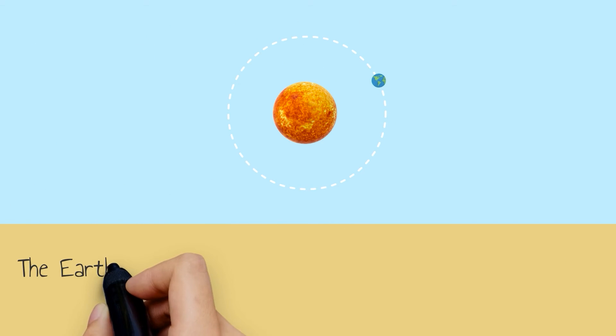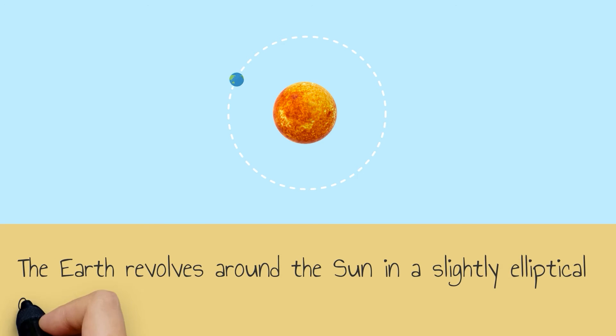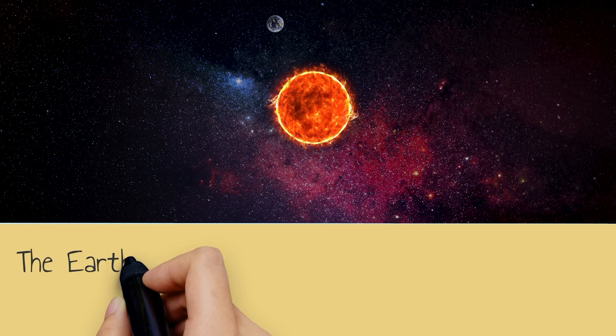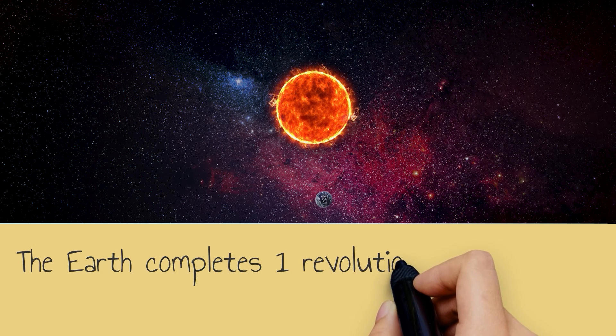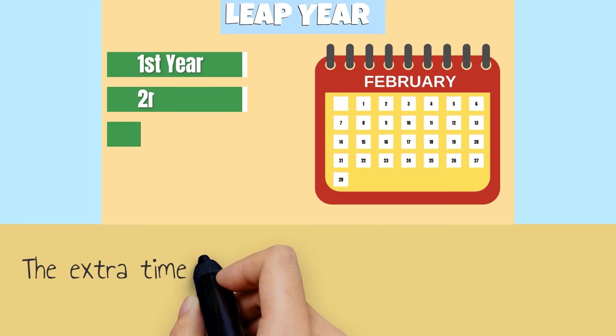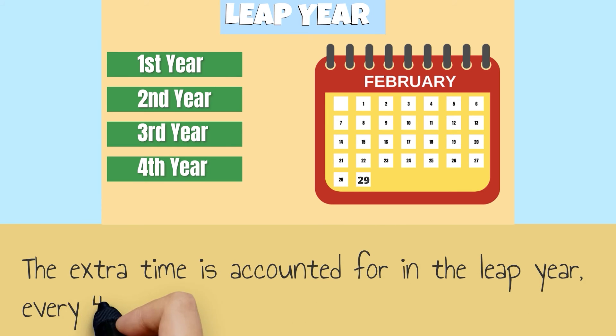The earth revolves around the sun in a slightly elliptical orbit at a speed of roughly 67,000 miles per hour. The earth completes one revolution around the sun in 365.25 days. The extra time is accounted for in the leap year every four years.